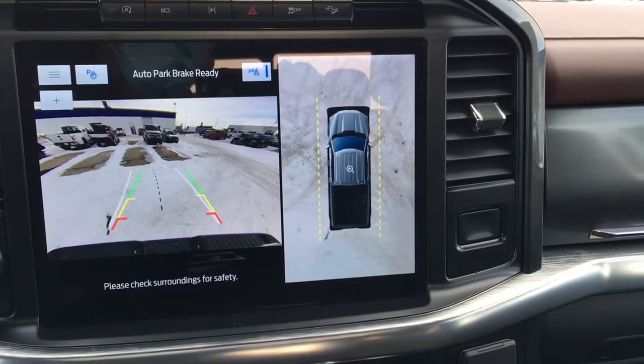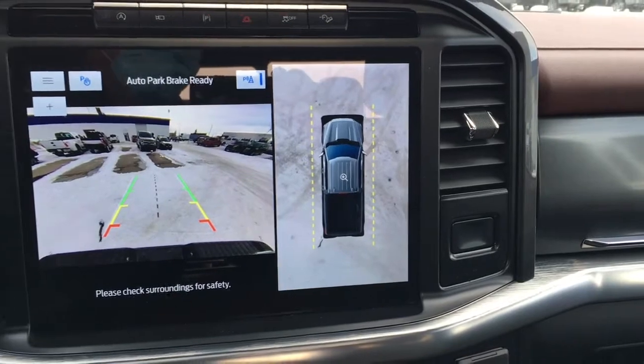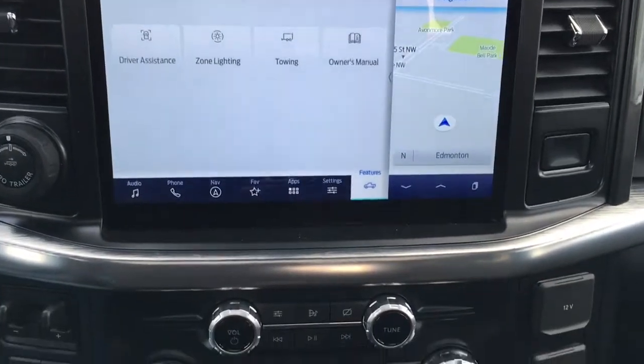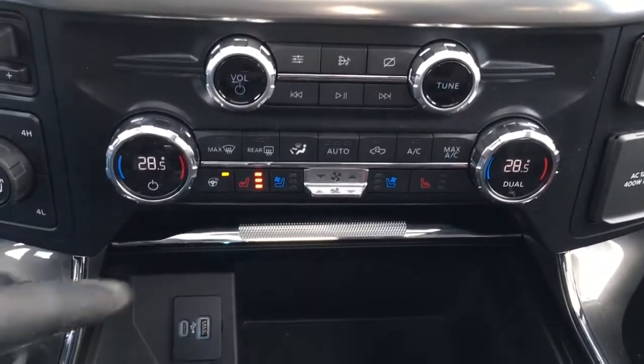When you turn your wheel to the left or the right, you're going to see the direction of travel that your vehicle will be going in if you start backing up. Right below that, we have media controls. It has climate controls — dual zone automatic temperature control.